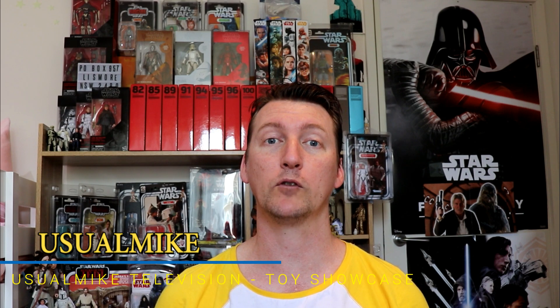Welcome to my Television Toy Showcase channel. I hope you're all having a wonderful day. Thank you for joining me once again.